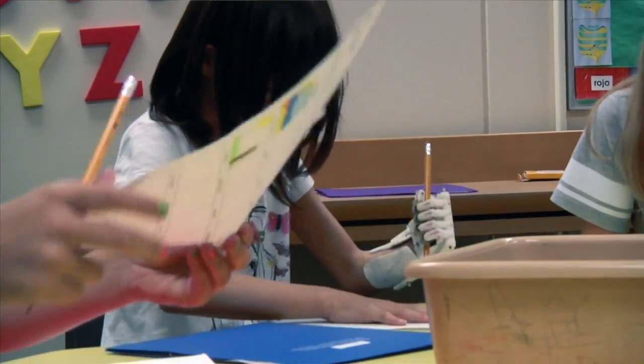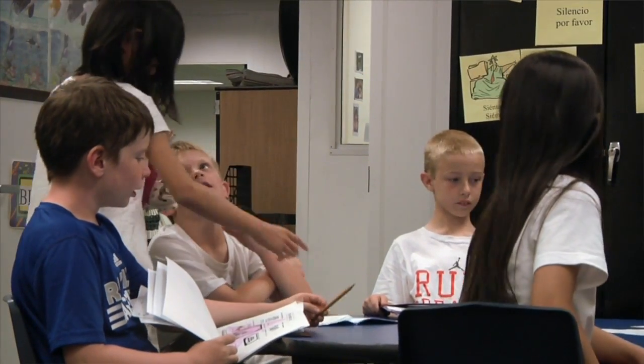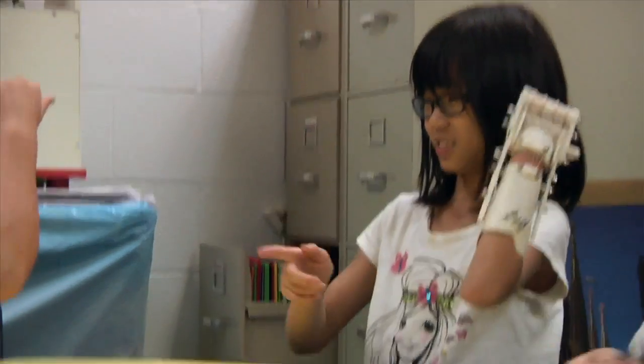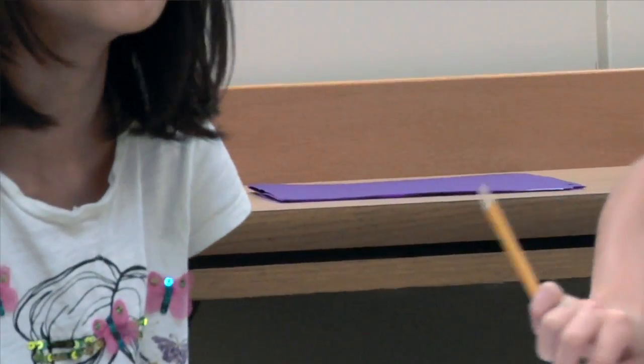Now Maggie is experimenting to see what her new hand can do. She does not want to take it off. She wanted to wear it to bed the other night, and she got right out of bed in the morning and put it on. And she keeps thinking of more and more things that she'd like to try to do with it.